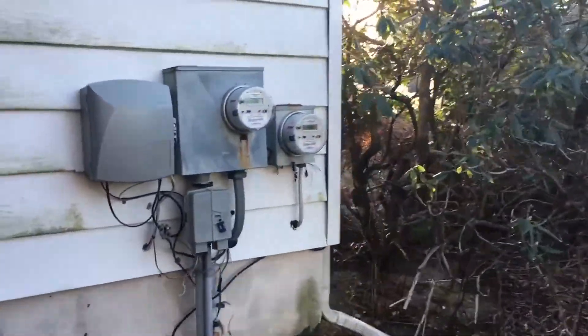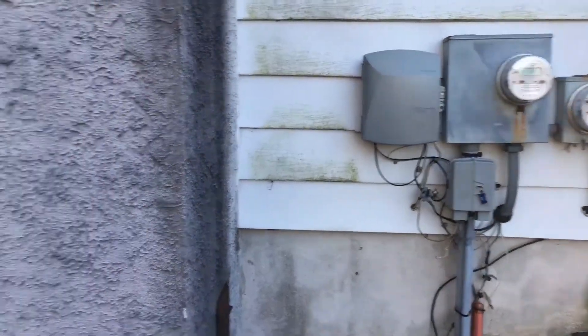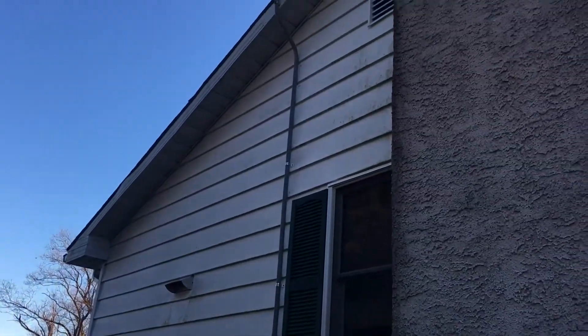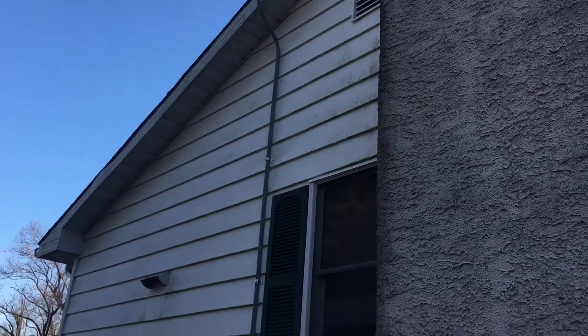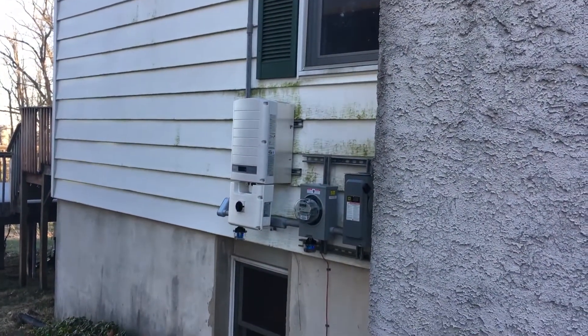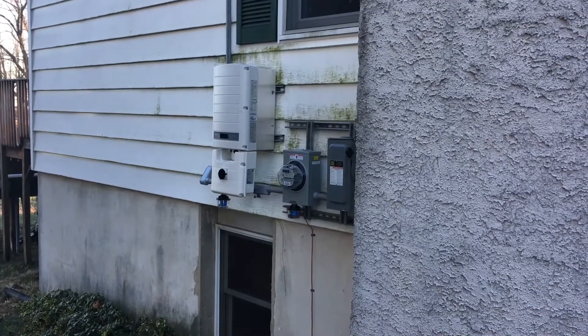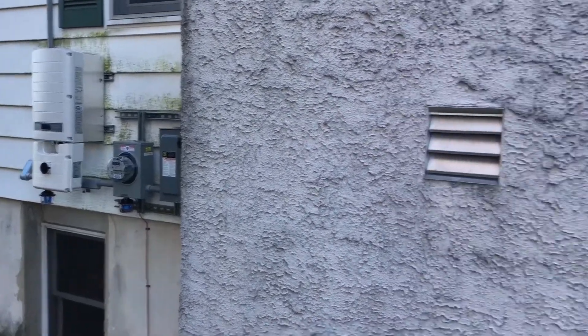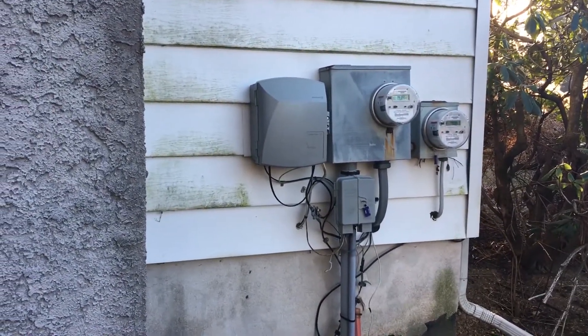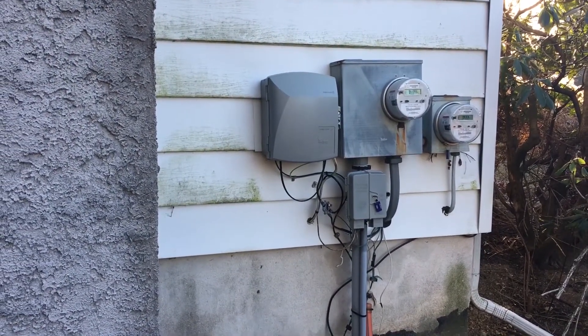That's the original electric meter to this house. And over there is where the power comes down off the roof. The inverter is where the magic happens — the production meter shows what it produces, and it's tied into the original electric meter to make clean power for this house.